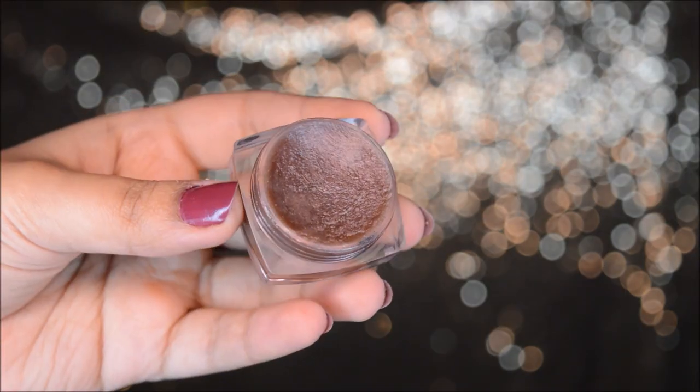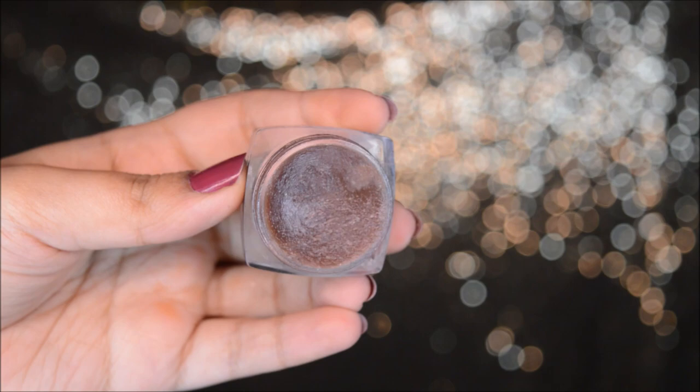My face looks very glowy and fresh right now. The last step of my day skincare routine during winters is a lip balm. I use the Choco Mint lip balm by the brand First Herbs. It smells so chocolatey and minty. When you apply it on your lips they feel so moisturized. I take it on my finger and apply it.